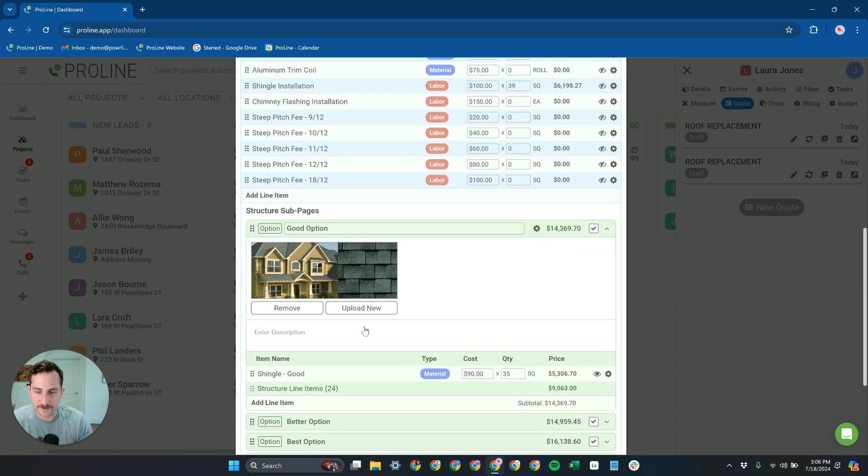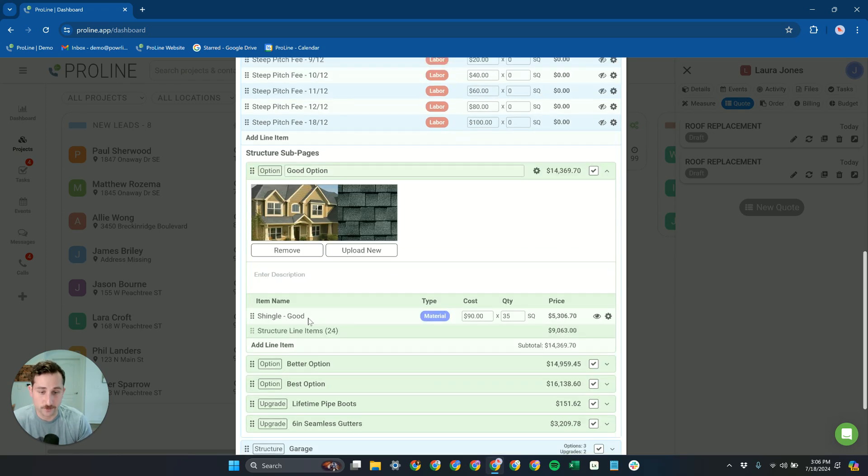Down here we have the individual shingles — this is just generic, but of course you would rename them to whatever shingle you prefer to sell. You can also have different templates for different shingle manufacturers if you prefer.